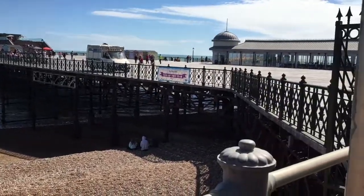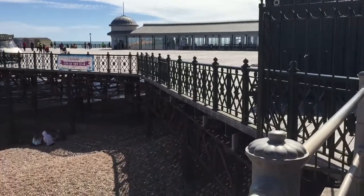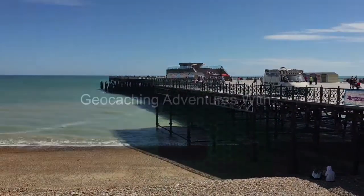This is Hastings Pier, which is the Pier of the Year. My geocache is just underneath this pier, and this is a Geochallenge video, so guess what — let's come back that night.